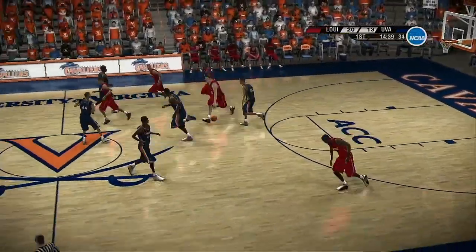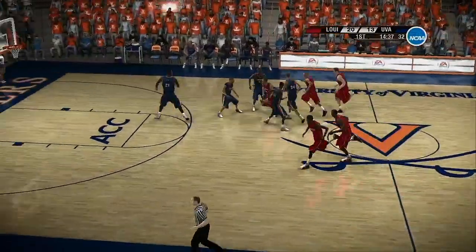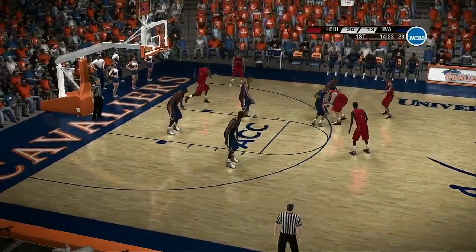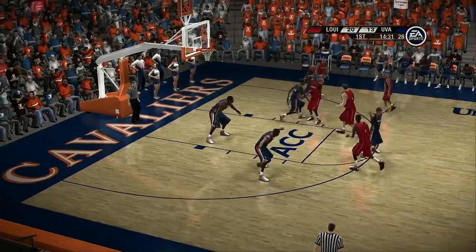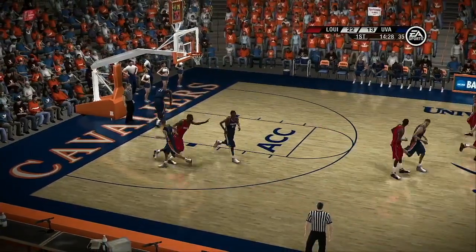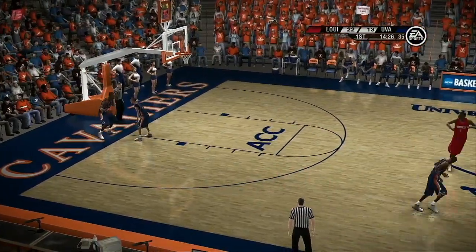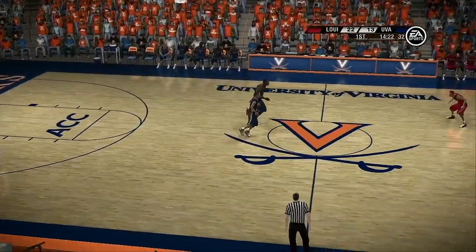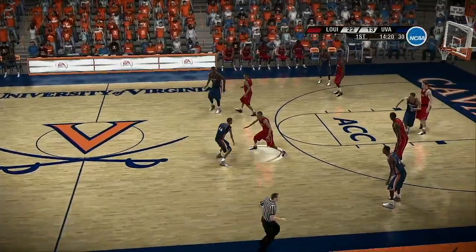Trying to feed the low block. Turns it over, the point guard takes the pass. Dick, it's really been a while since I've seen a team shoot like this. Hey, every once in a while you'll get a squad that gets on a tear and simply makes your jaw drop. It's fun to watch, isn't it, Brad?